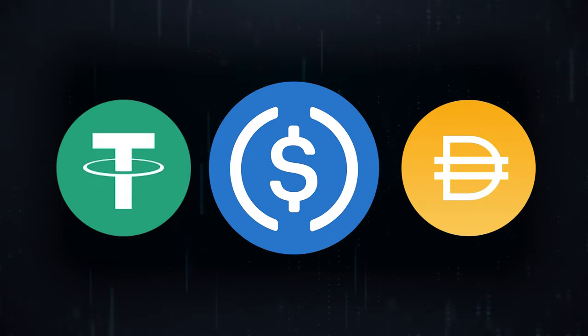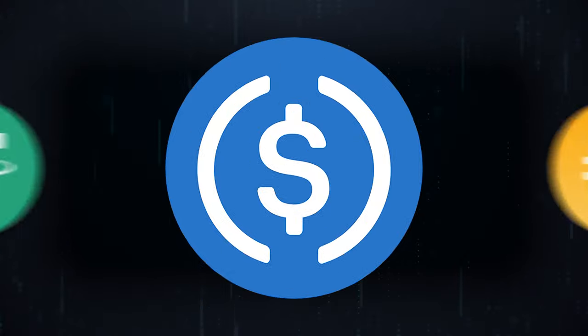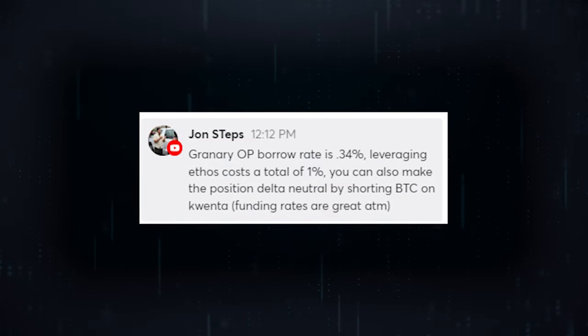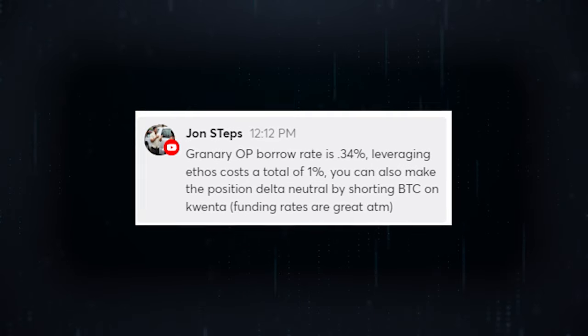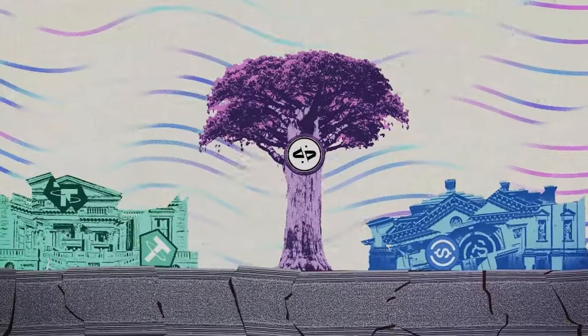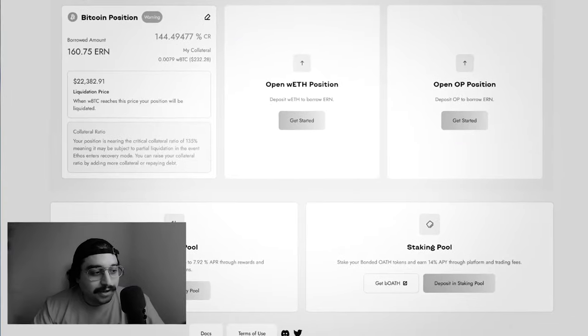Today I'm going to be telling you guys about a simple strategy to earn yield on your stablecoins, specifically USDC. I got to give a special shout out to John Steps, who's a regular viewer of our daily show. He left a comment exposing this strategy to us. Justin Beavis gives a breakdown of Ethos Reserve because it's his project and it's what we're going to be using in today's video.